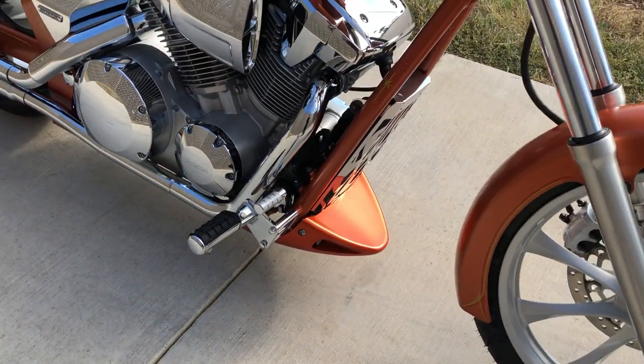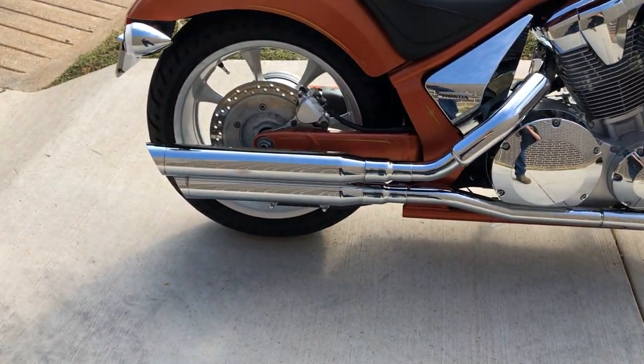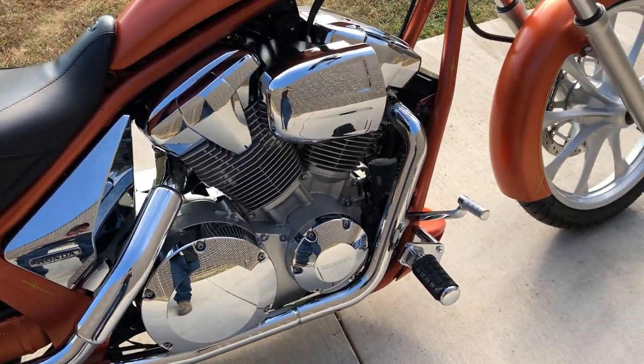It's got the 1300cc fuel-injected V-twin with a 5-speed transmission. It's got some Cobra slip-ons — an aftermarket exhaust on it.